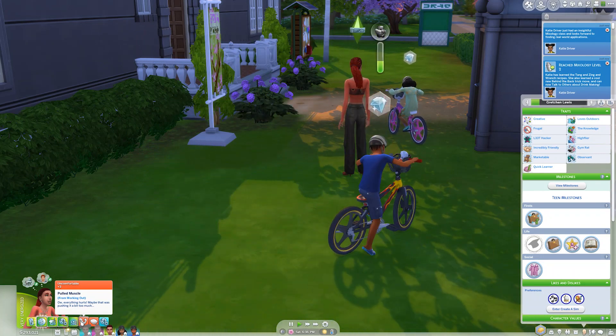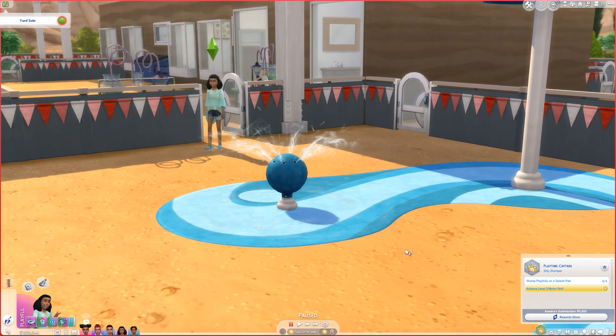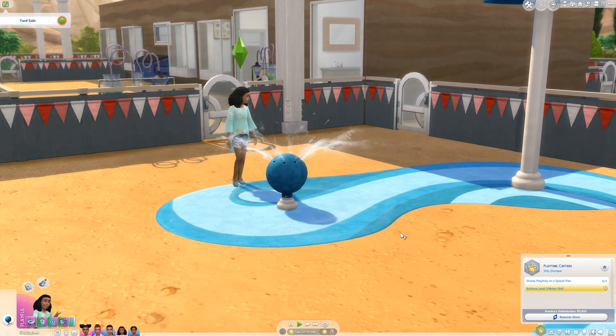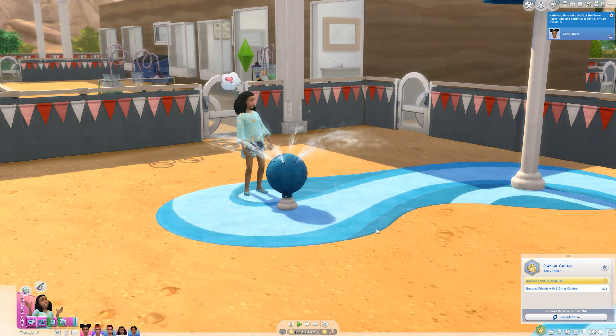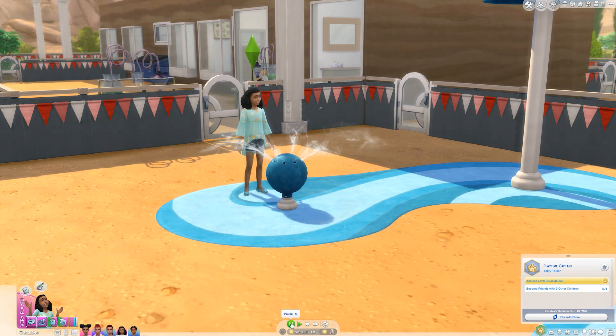It is now Sunday morning, not quite time for the graduation. Kendra is playful so I'm having her stomp playfully on the splash pad — I had to turn the water on first. Katie and Gabe have been working on their university homework: she has a term paper, he has a term paper and a presentation that he's still working on.